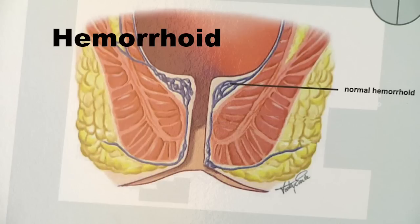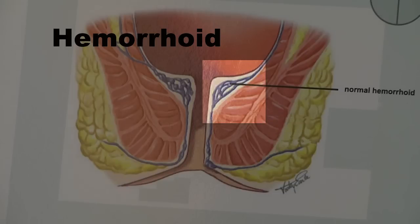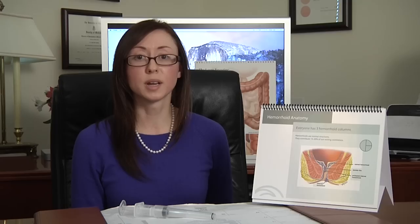So what are hemorrhoids? They are actually normal anatomical structures that aid in continence and have protective features. They are cushions of tissue located in the rectum and are composed of fibrous and vascular tissue anchored to underlying muscle tissue. Everyone has three separate columns of this tissue.